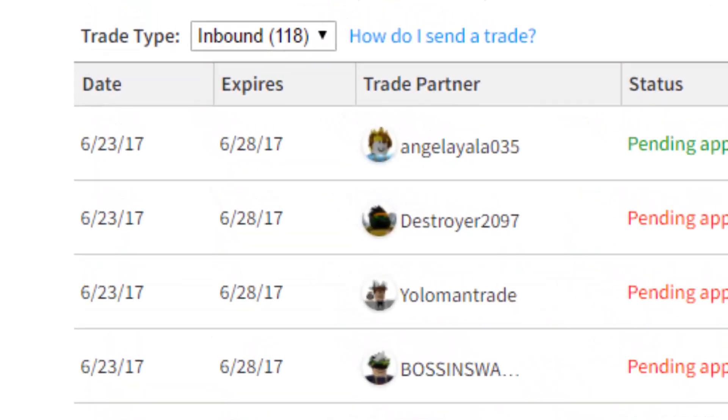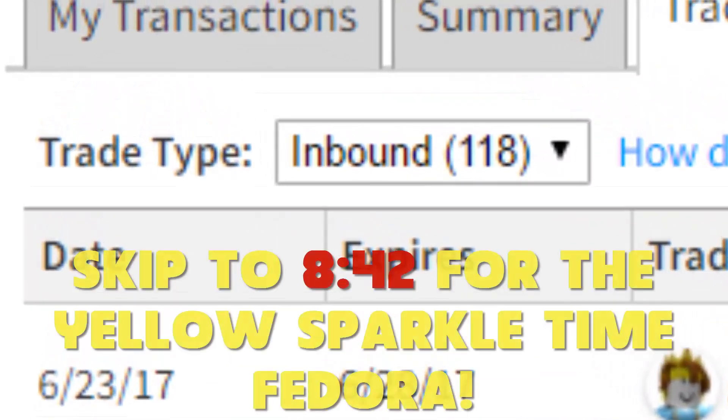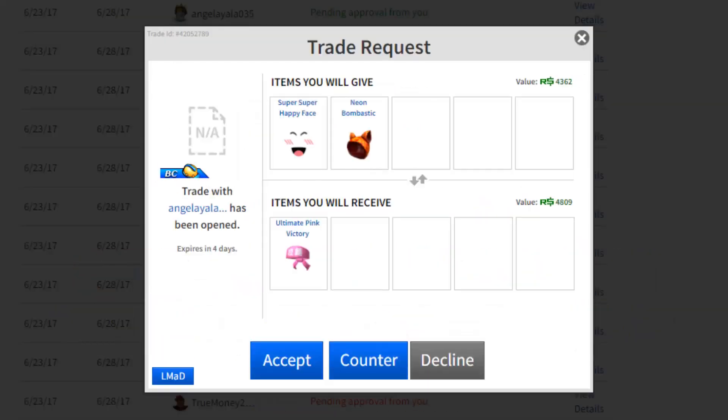Also in this episode I'm going to be going over 100+ trades that I have inbound, so let's check them all out. We have a load and it's gonna take forever to go through them, so I'm gonna skip through all the boring ones.